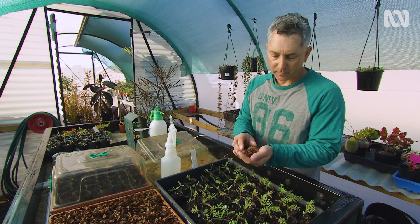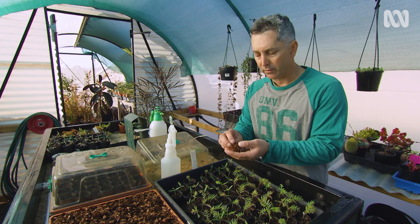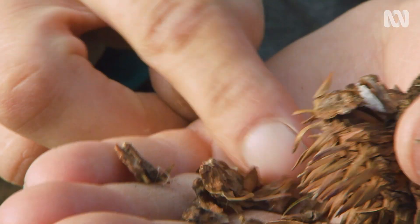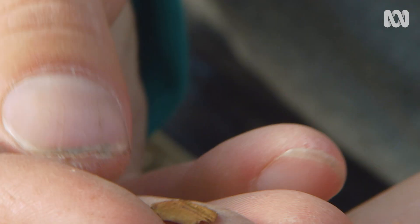Here we have a female Wollemi seed. This is normally pollinated on the tree and I'd cover it in a stocking to catch the seed so I don't lose it. It flakes apart, and inside these little bits here we would find a little seed. There's one right here — often quite small.